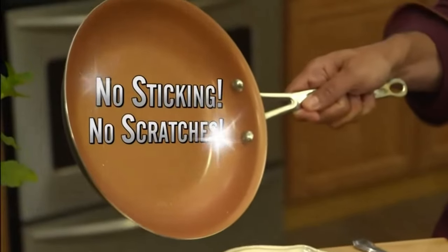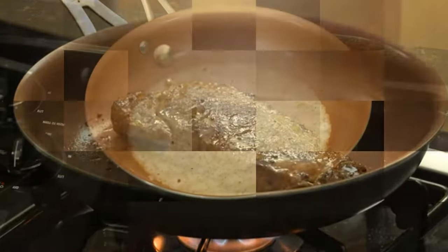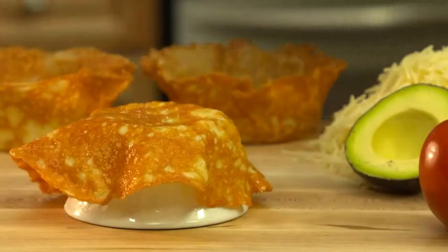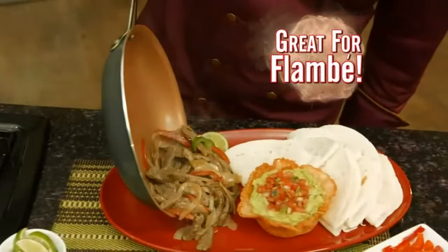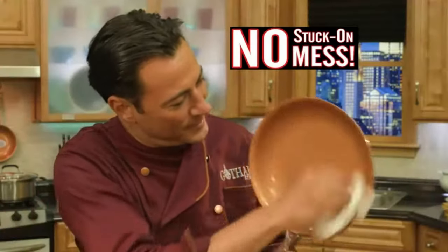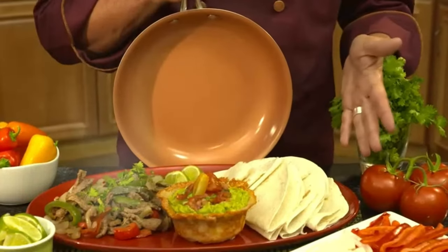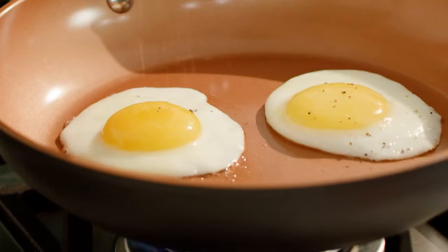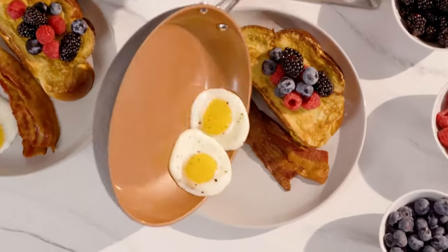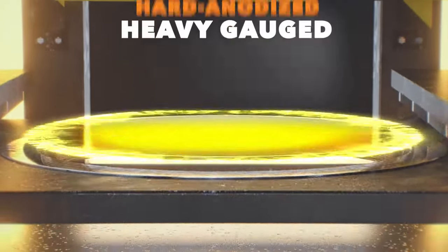Ultra non-stick: the non-stick cooking surface is coated 3X and reinforced with ceramic and titanium to deliver the ultimate food release. No oil or butter needed makes for healthier eating and hassle-free cleanup. 12-piece set includes: 8.5 skillet, 10.5 frying pan with tempered glass lid, 5-quart stock pot with lid, 1.5-quart saucepan with lid, 2.5-quart saucepan with lid, XL aluminum steamer insert, and bonus shallow square frying pan with tempered seal tight lid.